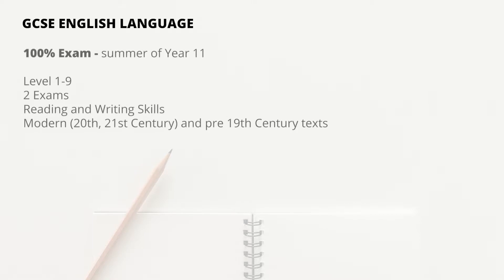In English, you will sit two compulsory GCSEs: English Language and English Literature. For the English Language GCSE, it is a 100% exam and this will be sat at the end of Year 11. You will get a grade 1-9 for this GCSE.